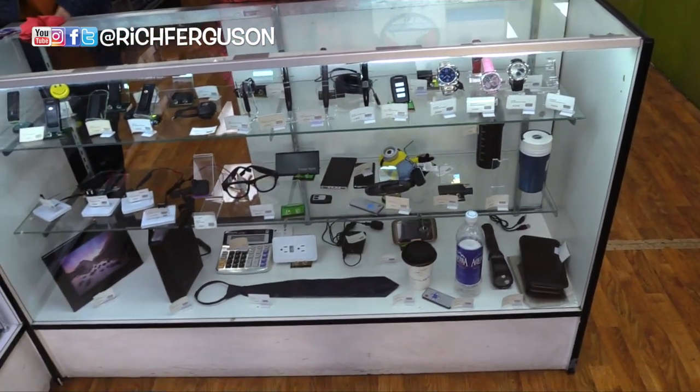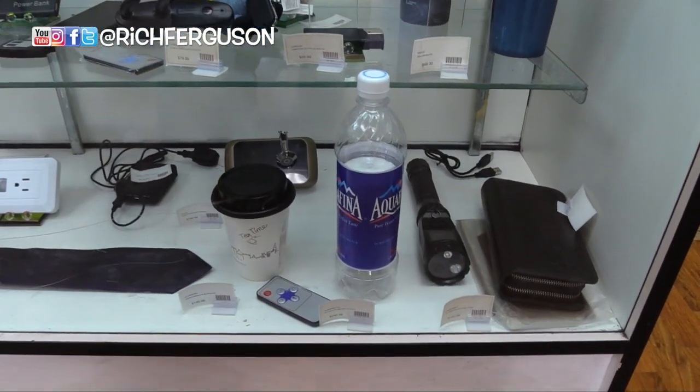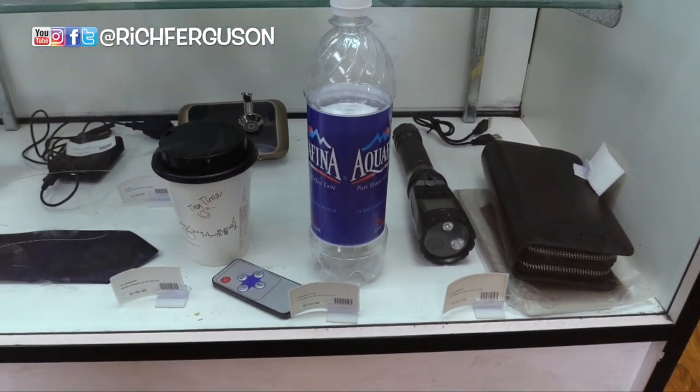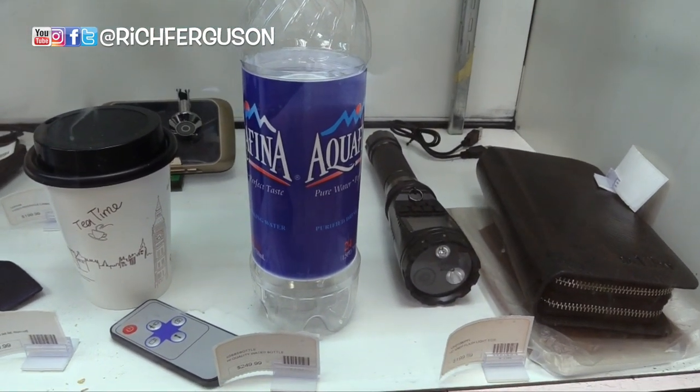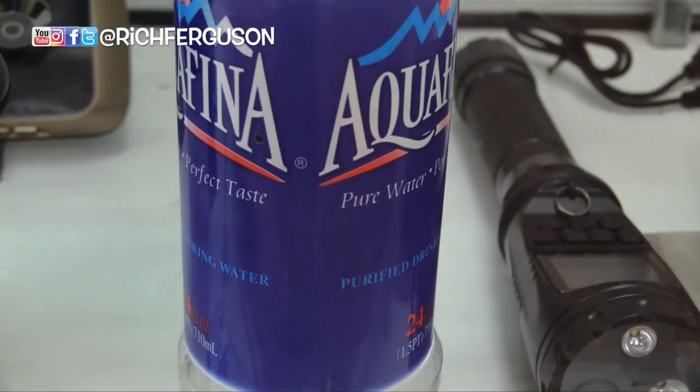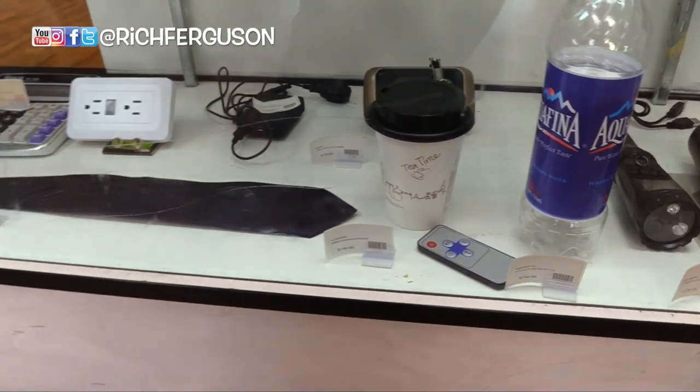Basically, everything in this box is all stuff that you can record with. Even down here, look at this — this is so cool. I've made this on my YouTube channel before: a little spy camera inside of a bottle, but look at this one. There's a tiny little dot right there. There's a camera in there. Camera in the coffee cup. Camera in the tie.